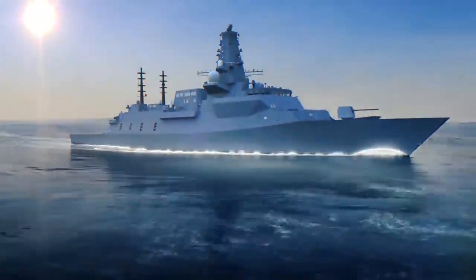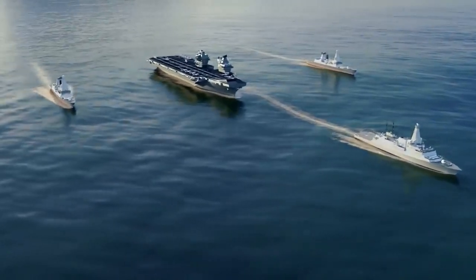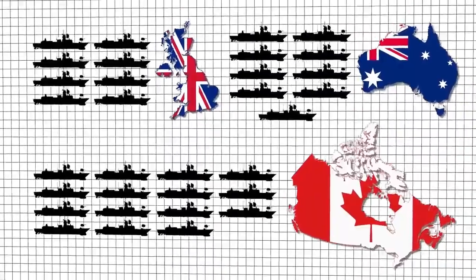At the moment of this video, there are 32 BAE Systems Type 26 warships planned globally: 8 by the UK Royal Navy, 9 by the Royal Australian Navy, and 15 by the Royal Canadian Navy.